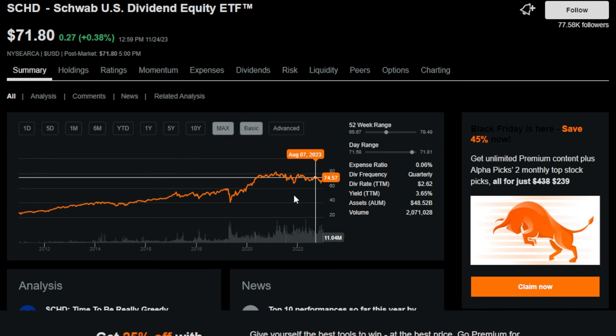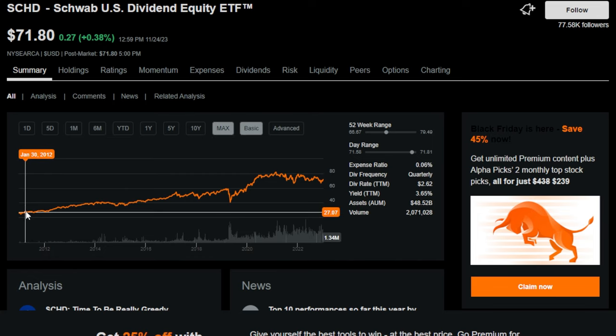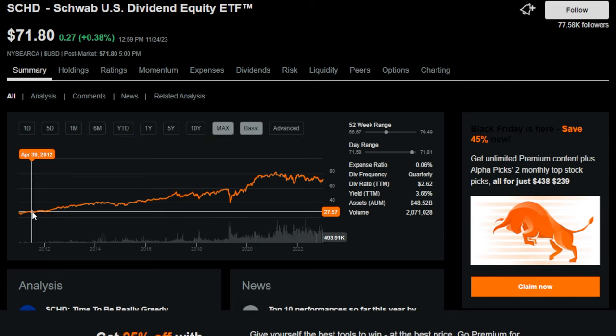SCHD, just like DGRO, has had substantial growth — important if you want to see your net worth grow. Investors who bought into this ETF around 10 to 12 years ago bought in at around $25 to $27, and now SCHD is trading at over $70 per share. Without dividends, this ETF is up 175% — imagine you had 10, 100, or 1,000 shares back then. SCHD's expense ratio is 0.06%, making it a little bit cheaper to hold than DGRO.